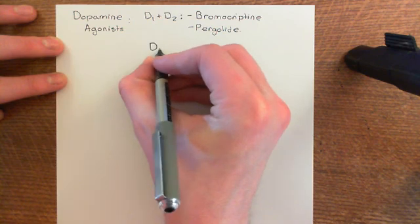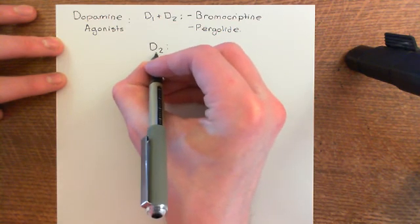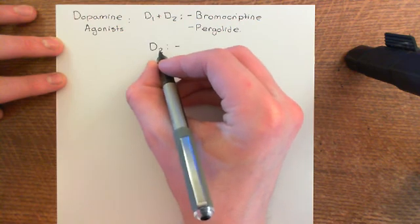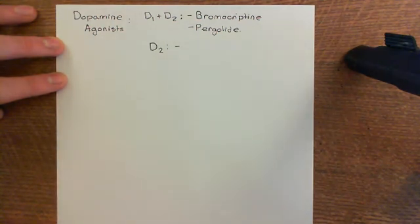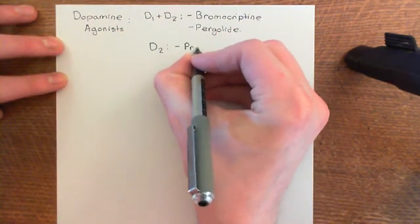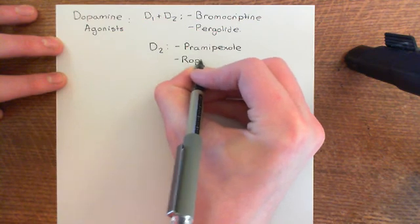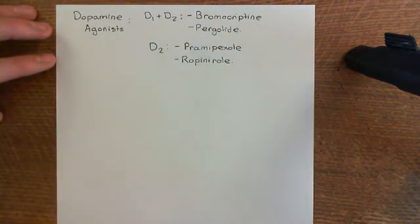Newer dopamine agonists selectively activate only D2 receptors, focusing on inactivating the indirect pathway rather than also sensitizing the direct pathway. These also appear to be effective at helping movement initiation — it seems you don't need direct pathway sensitization; inactivating the indirect pathway alone is sufficient. Examples of D2 agonists used for Parkinson's disease are pramipexole and ropinirole.